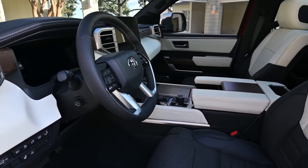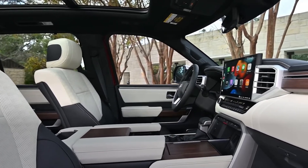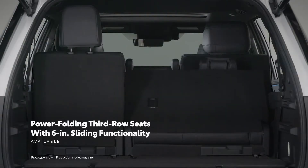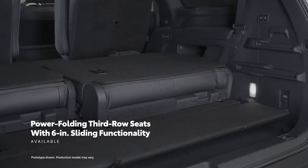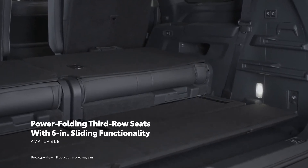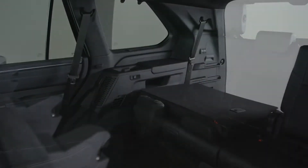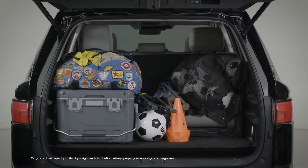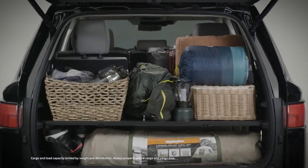While Sequoia's exterior exudes confidence and capability, inside it's all about the driver and passenger experience. This starts with a spacious interior cabin featuring standard power-folding third-row on Limited grades and above, complete with 6-inch sliding functionality that can increase available cargo space behind the seats. Sequoia's interior story is not just about impressive space — it's all the ways it can be configured, including a cargo shelf system that helps customize available space for added flexibility to stack luggage, groceries, or anything else the day may bring.